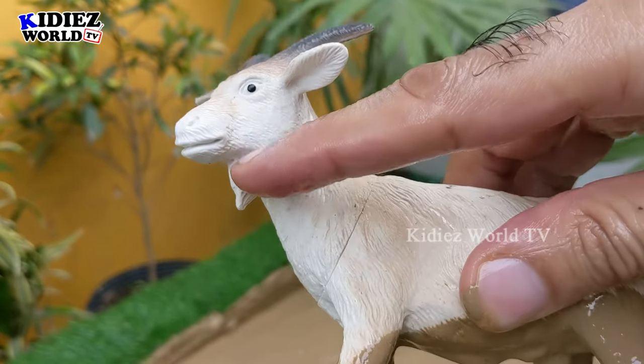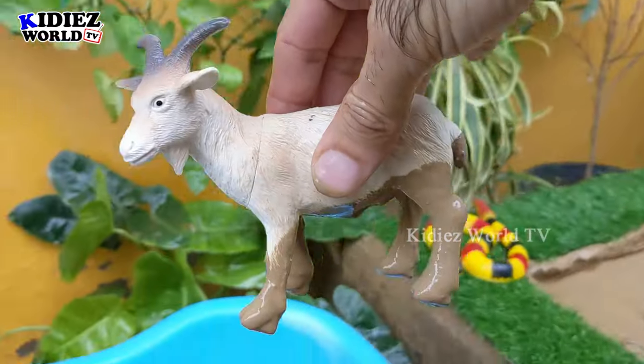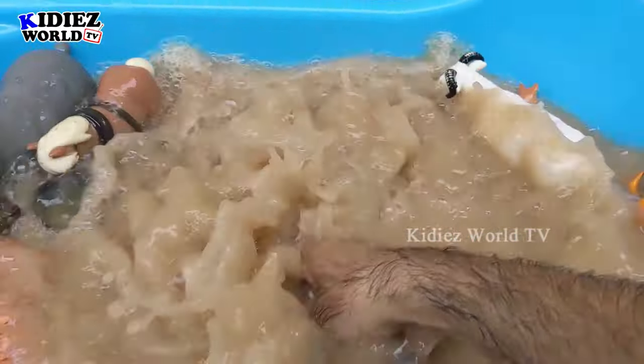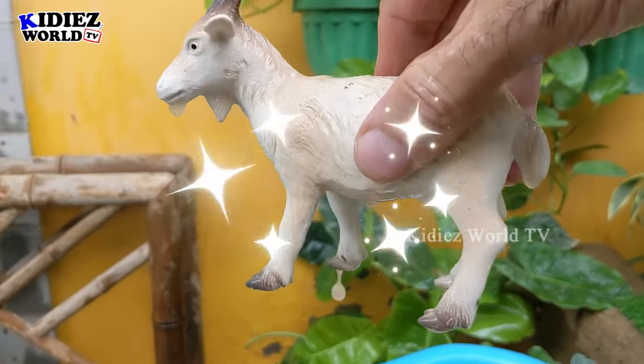The next animal is small in size and herbivore in diet — a very useful and beautiful Indian animal. Let's wash him. Here we go. Goat.